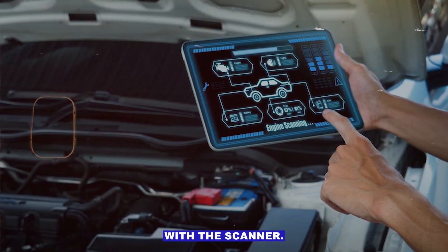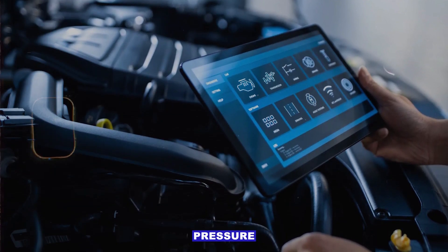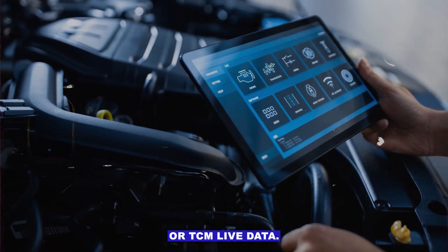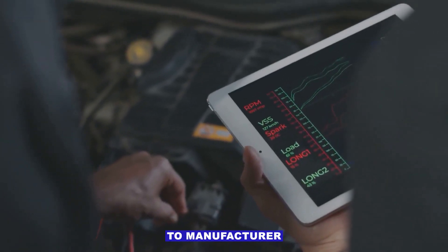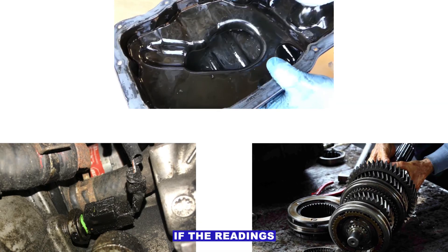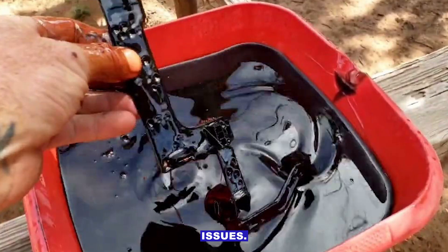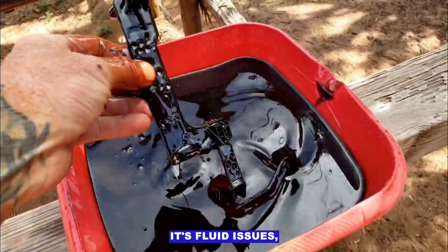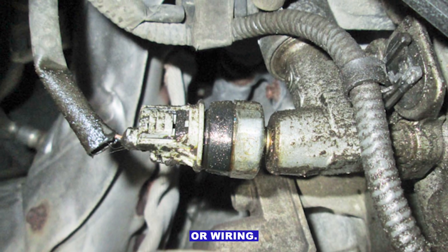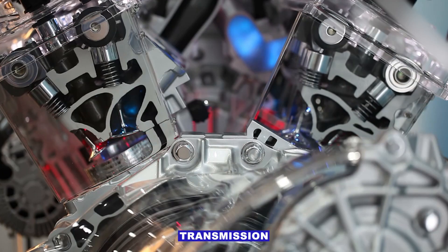Check with a scanner — use an OBD-II scanner that can read transmission pressure or TCM live data. Compare sensor readings to manufacturer specs at idle and during shifting. If the readings are way off, you can narrow down whether it's fluid, sensor, or internal transmission issues. Most of the time it's fluid issues or a bad sensor or wiring — start there before thinking about expensive internal transmission repairs.